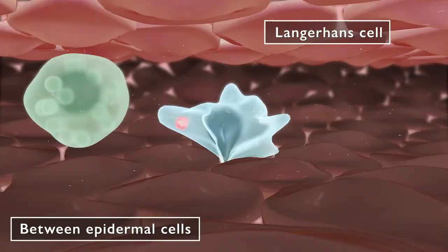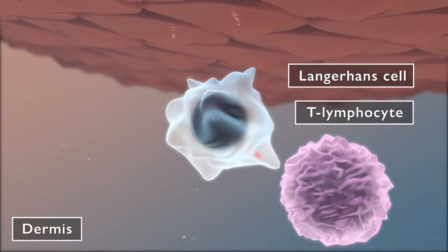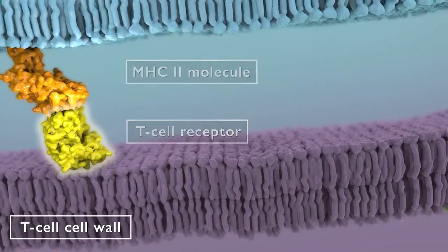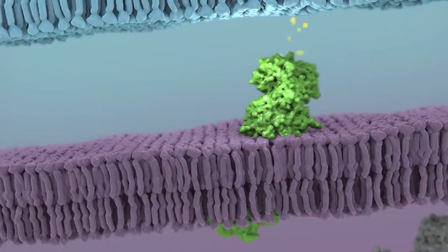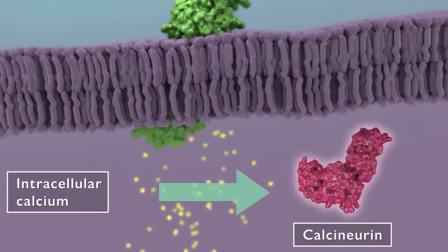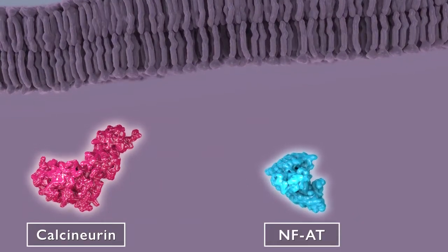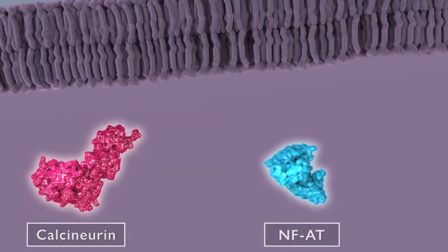Langerhans cells capture and present the allergens to T lymphocytes. When the T cell receptor is activated, intracellular calcium increases, which activates calcineurin. Calcineurin activates the transcription factor nuclear factor of activated T cells, or NFAT, which moves to the nucleus of the T cell.